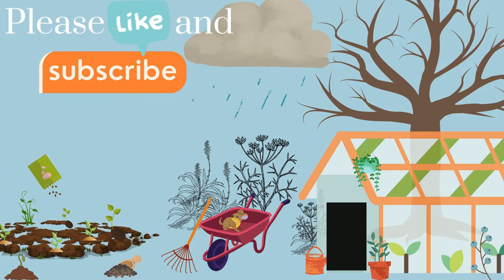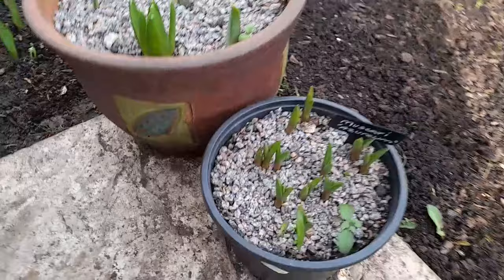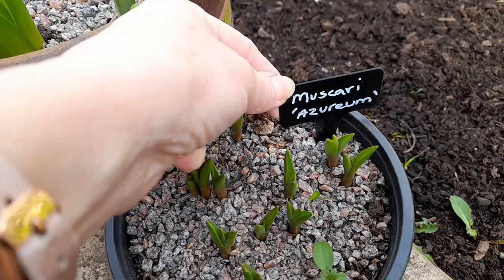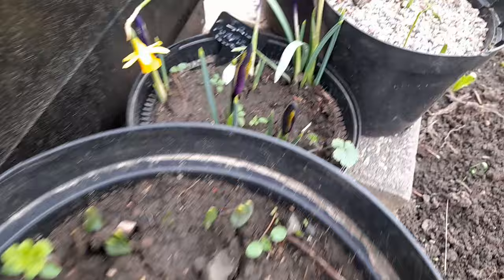Lovely birdsong, isn't it? You'll see I've brought out some of the pots of bulbs that I planted — I've brought those out from inside the greenhouse. So that's Mascara narcissus, and over there I've got narcissus Minnow. Right, we'll go inside and I'll give you an update.